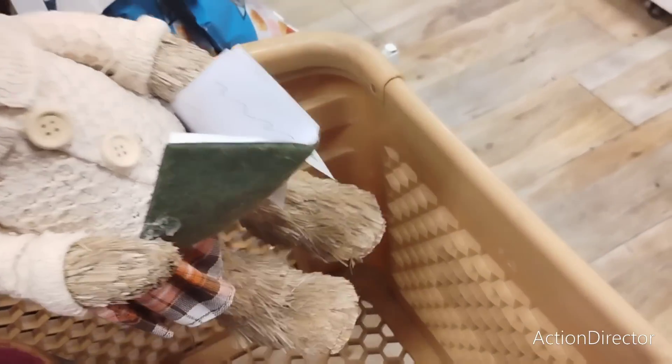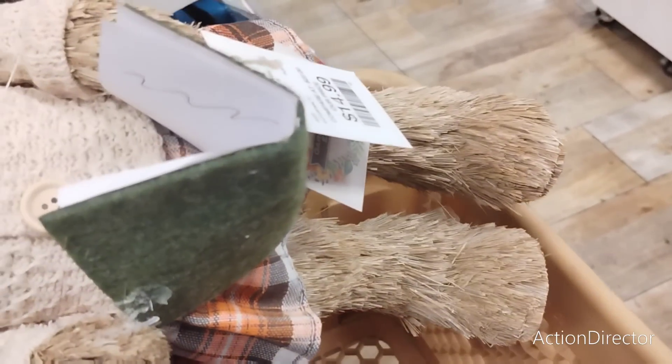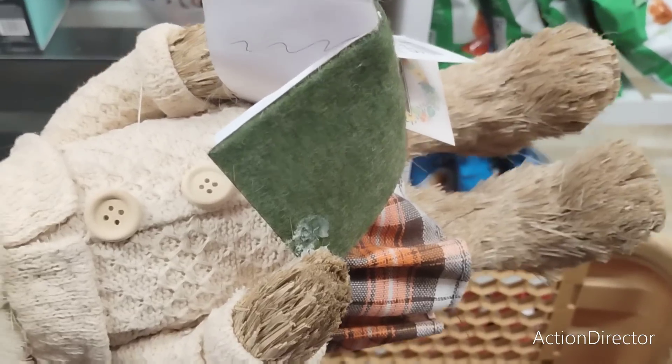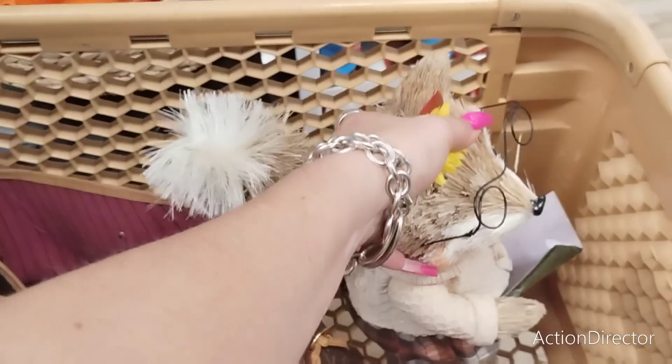Oh, someone already took the other one. The book isn't even glued to her little paw — all right, that was an easy decision not to get it.